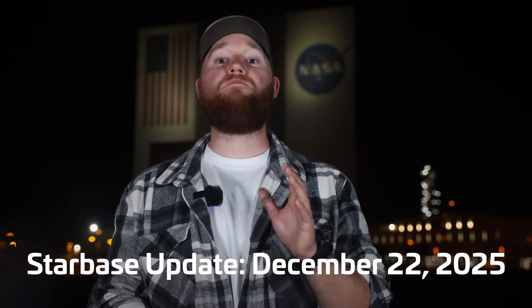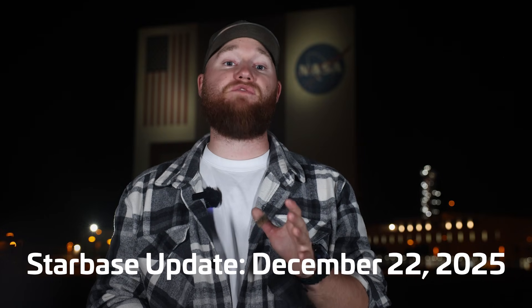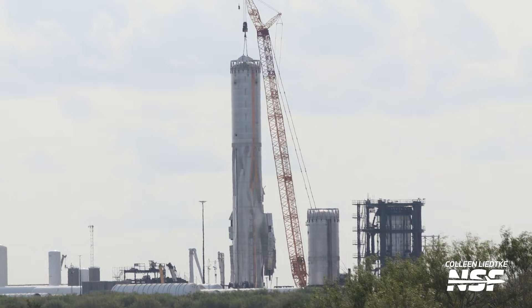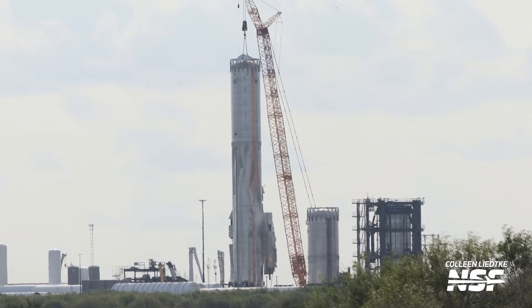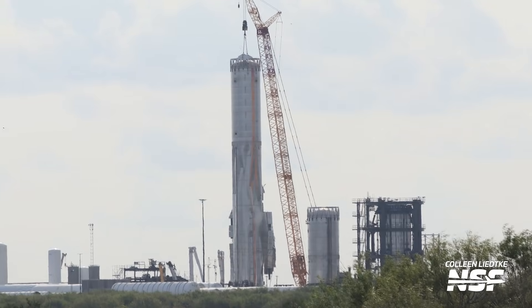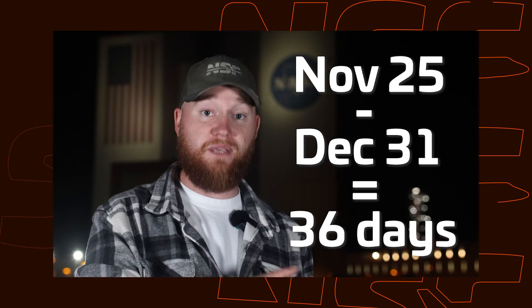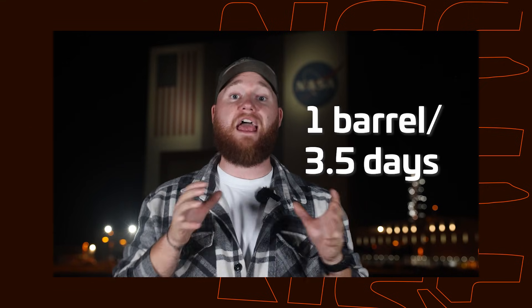In recent episodes, we've mentioned that one of the keys to Starship's next flight is to finish stacking Booster 19 and moving it out to Massey's for testing as soon as possible. SpaceX wants to minimize the timeline impacts from Booster 18's failure, and for that reason they've set out to finish Booster 19 by the end of the month. Just last week, Booster 19 consisted only of its liquid oxygen tank, but that simply isn't the case anymore.